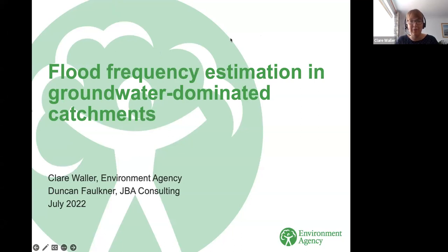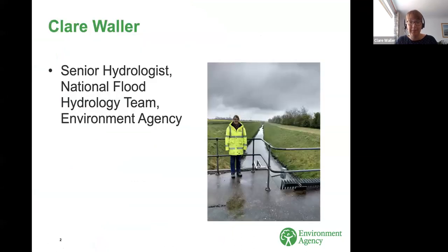I'm Claire Waller. I'm a Senior Hydrologist in the Environment Agency's National Flood Hydrology Team, and along with my colleague Donna Wilson, we are the Technical Leads for Operational Flood Hydrology at the Environment Agency.